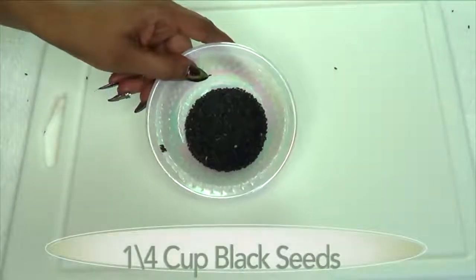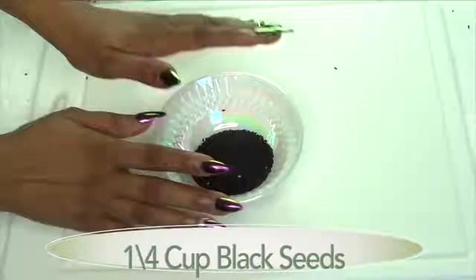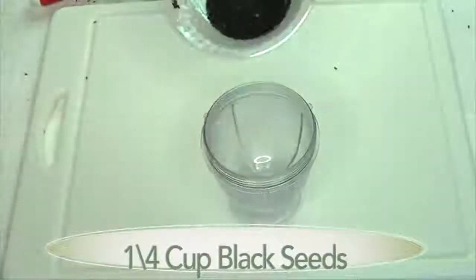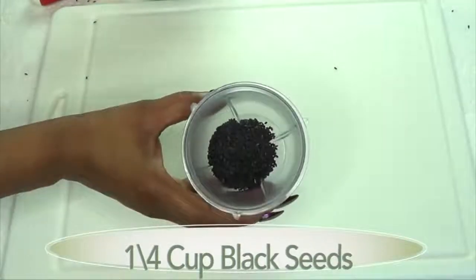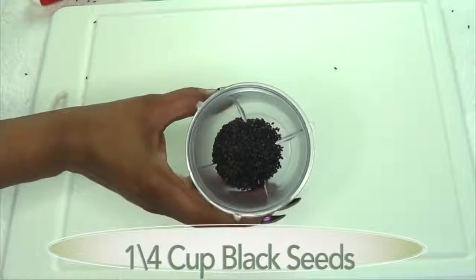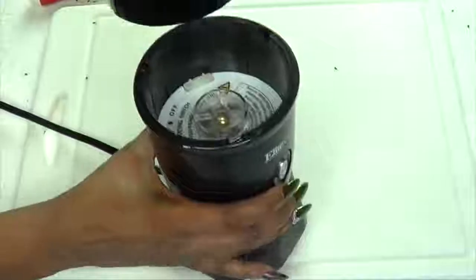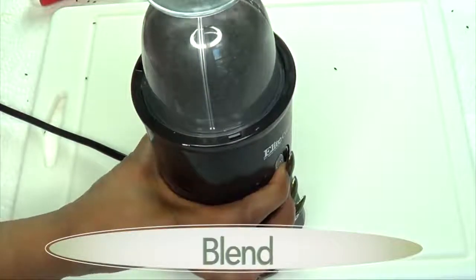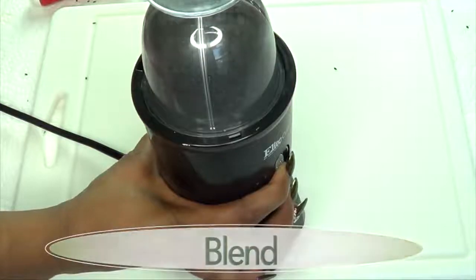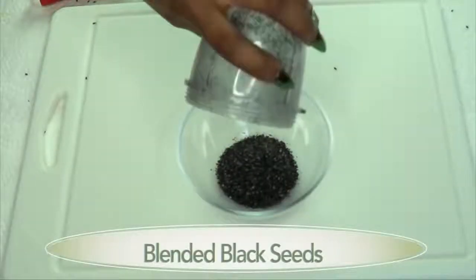The first thing I'm going to prepare is our black seed. I'm going to be blending the black seeds — about a quarter cup — since you can blend this and store it in an airtight container. And here is our blended black seeds.